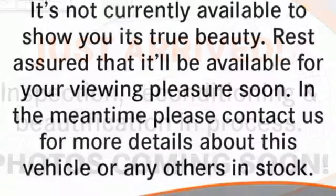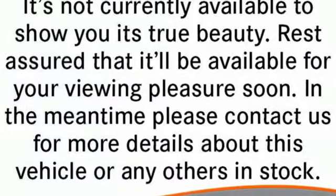Gas pressurized shocks, auto dimming rear view mirror, and twin turbo V6 engine.